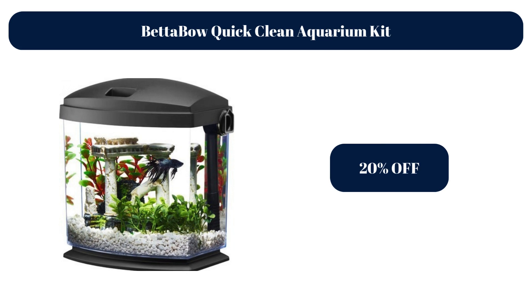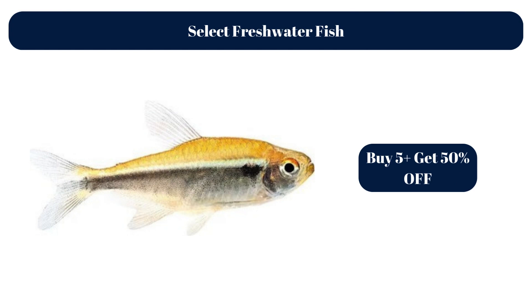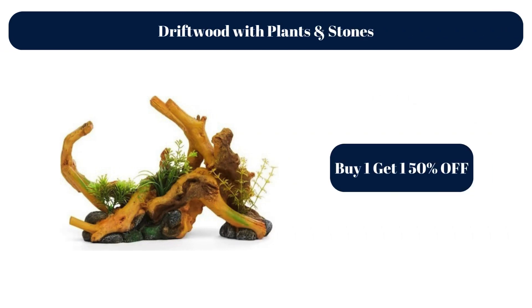10G Desert Kit, $49.99. BetAbout Quick Clean Aquarium Kit, 20% off. Select Freshwater Fish — Buy 5 plus, get 50% off. Driftwood with Plants and Stones — Buy 1, get 1 50% off.